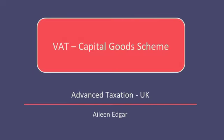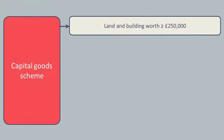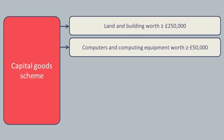In video A6.1 we looked at the treatment for VAT purposes of partially exempt businesses. Now we will look at how certain transactions undertaken by such businesses are treated under special rules called the Capital Goods Scheme. The Capital Goods Scheme applies to the purchase of land and buildings worth £250,000 or more, and computers and computing equipment costing £50,000 or more.